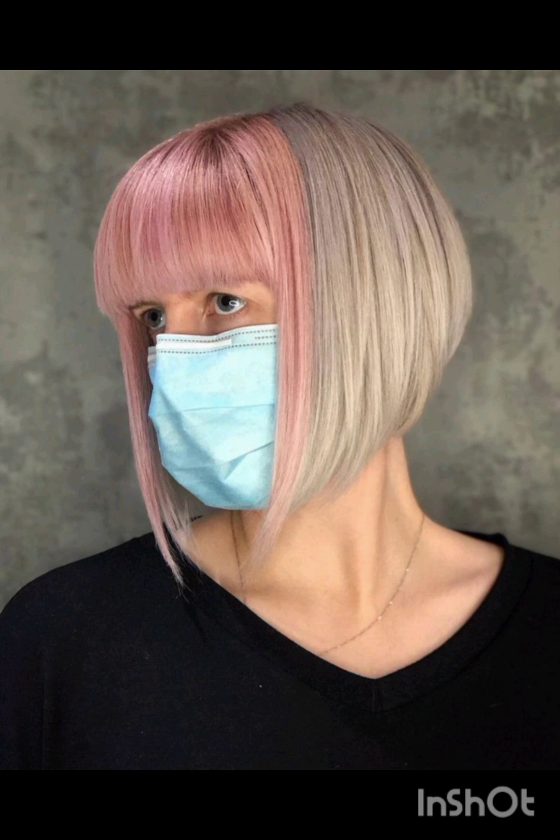old short hairstyle that has gained popularity and a modern appeal. These cuts typically feature short layers that are closely cropped to the skin, creating a chic and low-maintenance look. The pixie cut is versatile and suits various face